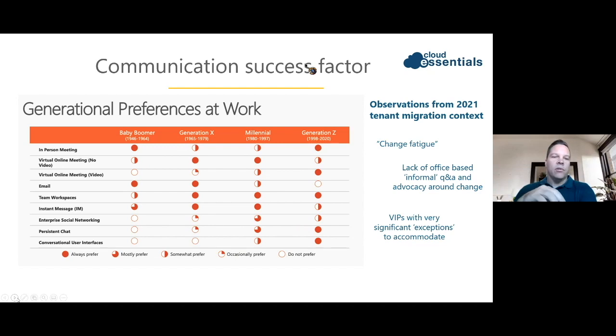Knowing your workforce is vitally important. Understanding that you have baby boomers, Generation X, millennials, and Generation Z inside your organization will help you build the proper communication strategy to get collateral and content out to these specific users, to enable them on the new platform you are deploying and migrating to — whether from an existing tenant or a legacy system into Office 365. The scope of the workforce will generally define which workloads are adopted quickly.